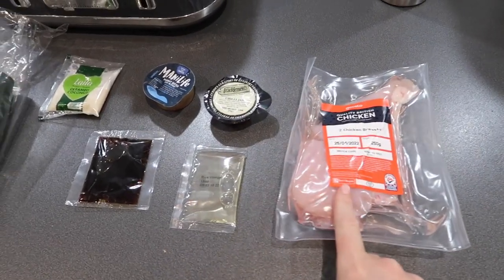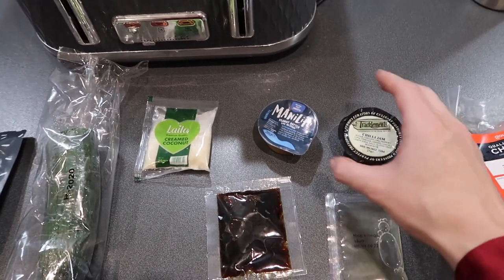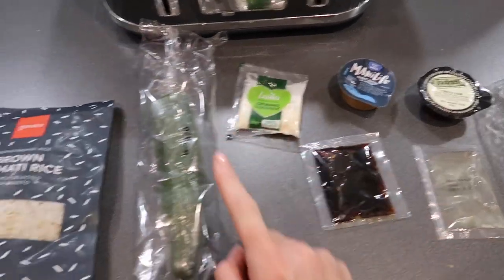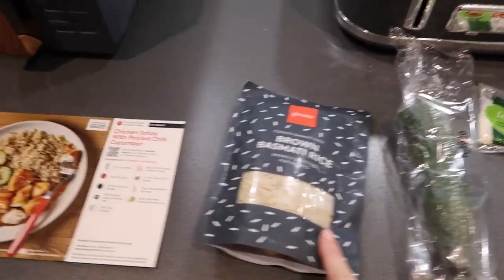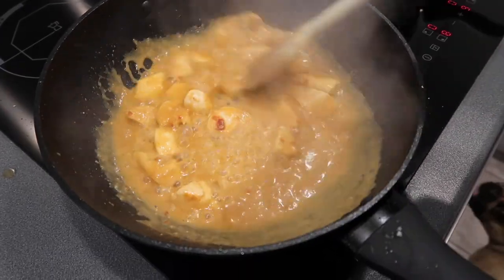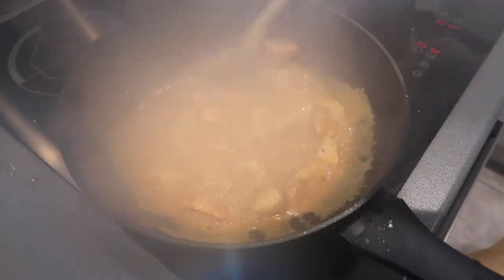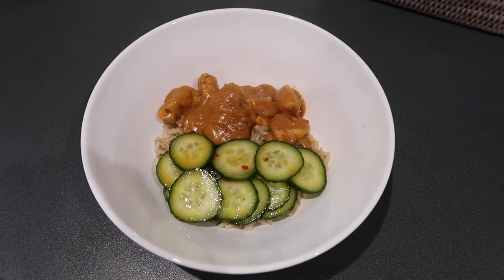So we've got chicken breast, rice vinegar, soy sauce, chilli jam, peanut butter, creamed coconut, half a cucumber, and brown rice — and we are ready to go. This smells amazing. And there we have it — dinner is served. I'm going to finish the vlog here guys and enjoy our dinner this evening. I will catch you all in the next one. If you've enjoyed the video, do give it a good old thumbs up. Don't forget to subscribe, and I will see you all in the next one. Take care, guys.